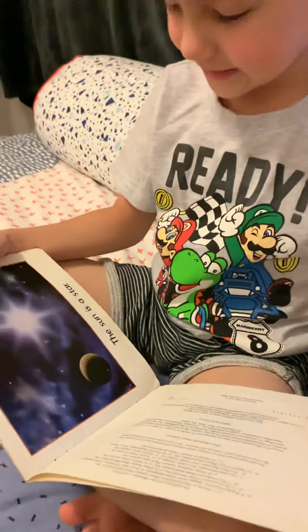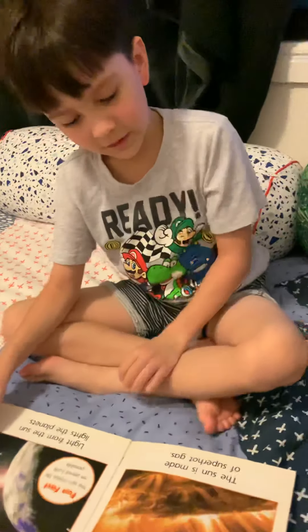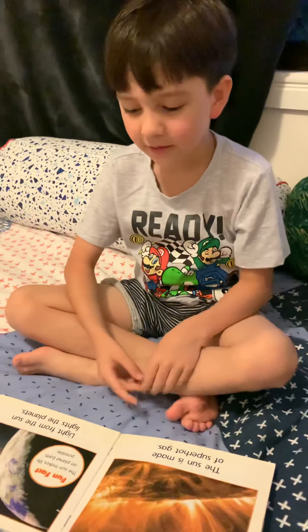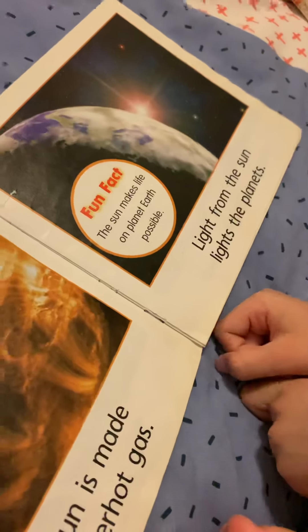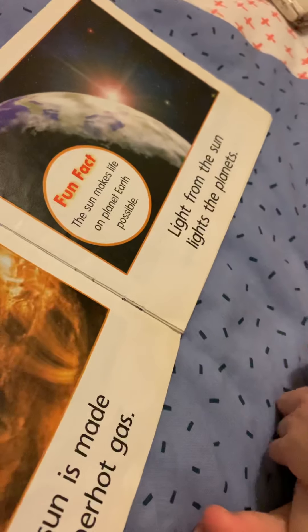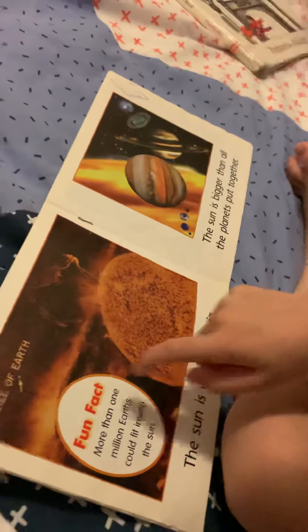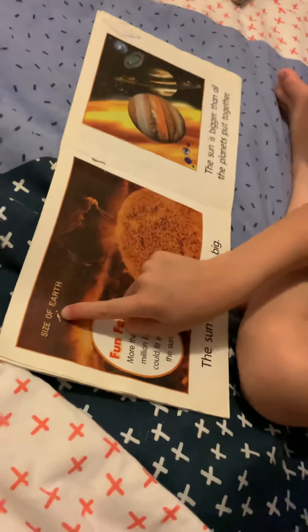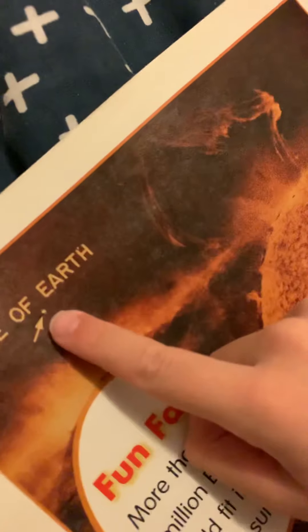The sun is a star. The sun is made of super hot gas. Fun fact: the sun makes life on planet Earth possible. Light from the sunlight — the planet's size of Earth. Hey, that's the size of Earth. That's crazy, Earth.